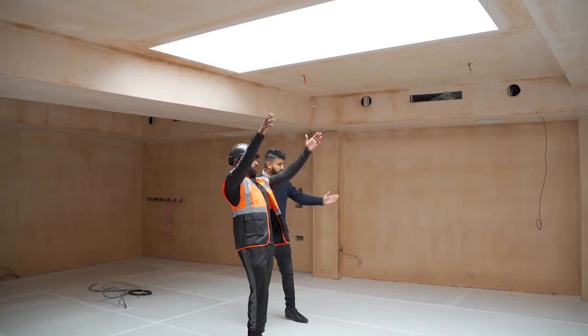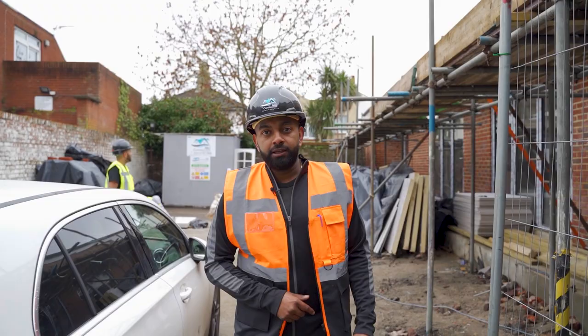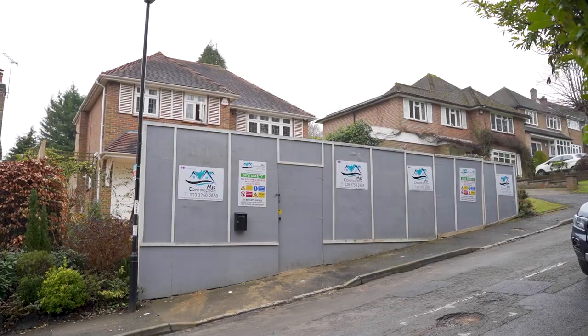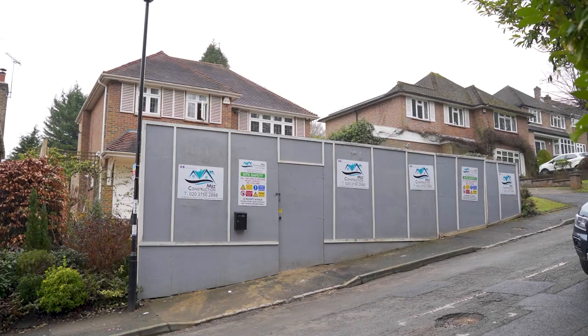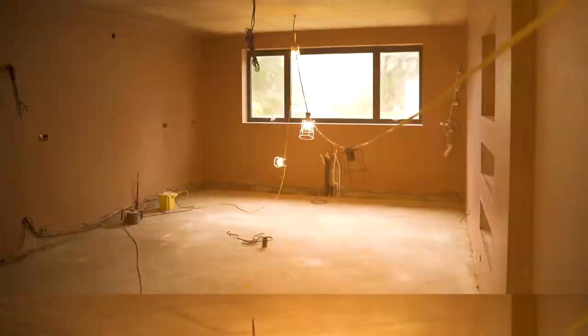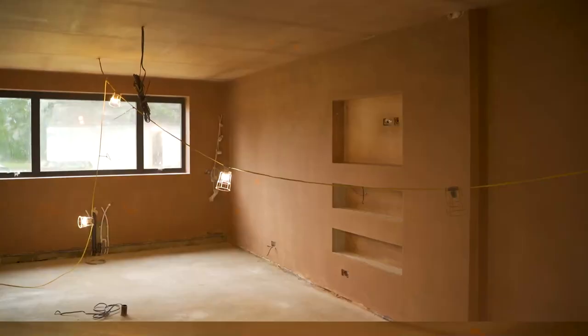We're done now guys at Crown & Pepper. Going to head over to one of our other sites in Kenley — double storey rear extension, full refurbishment over there. We will definitely come back over here to take another look once it's all complete. We're doing a double storey rear extension at the back and a full refurbishment. Let's go inside and have a look and see what the boys are up to today.